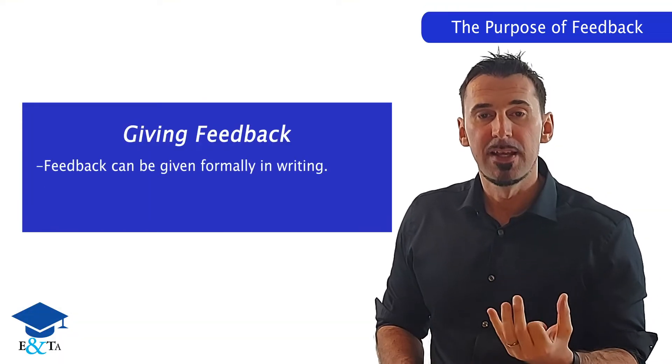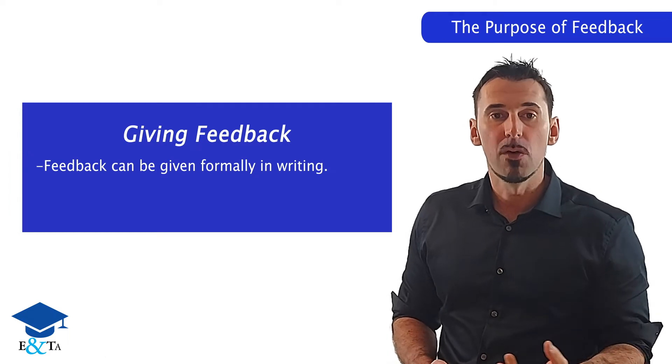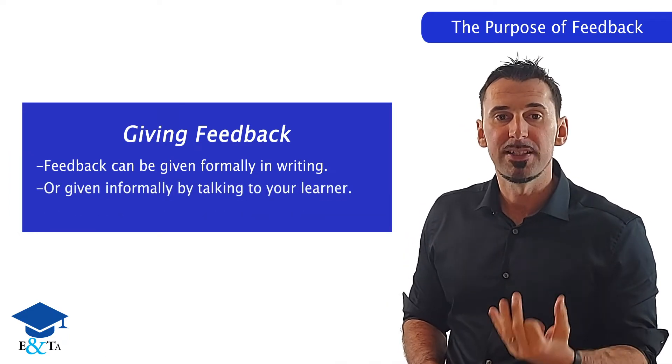Feedback can be given formally after an assessment, for example in writing, or informally by talking to your learner.